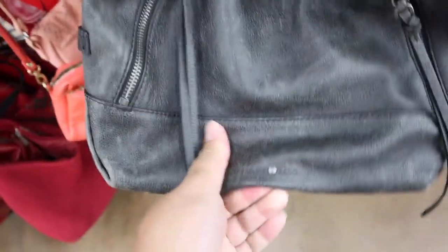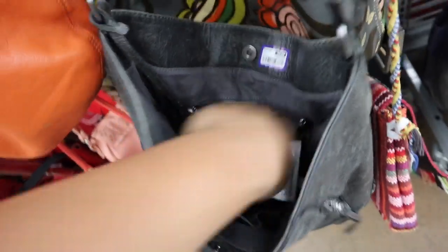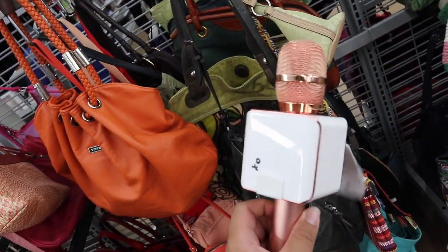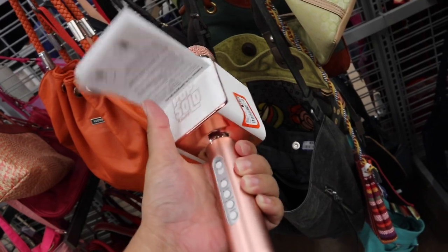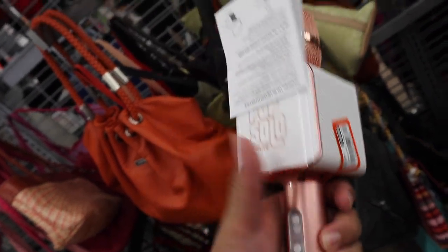I think this is a Treasure and Bond bag — this is really nice, it's only $5.99. Oh my gosh, look at what's inside. This is a true treasure — a Pop Solo karaoke microphone. I'm going to be singing all the Lizzo songs on this thing. And it's rose gold. Oh my gosh, this is so cool. It even still has the Bluetooth pop instruction things.